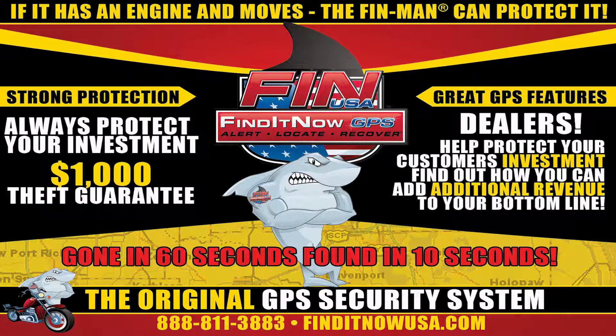Find It Now is a product that can add thousands of dollars to a motorsport dealership's bottom line every month. Learn more at FindItNowUSA.com or call 888-811-3883.